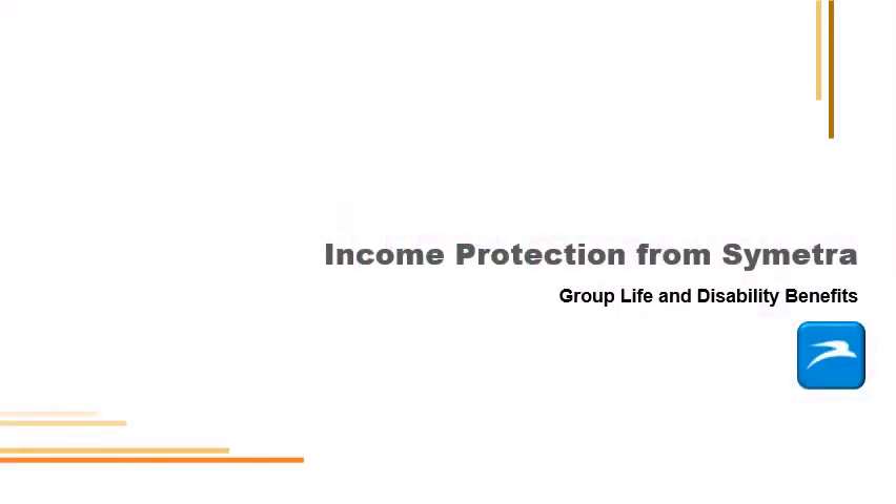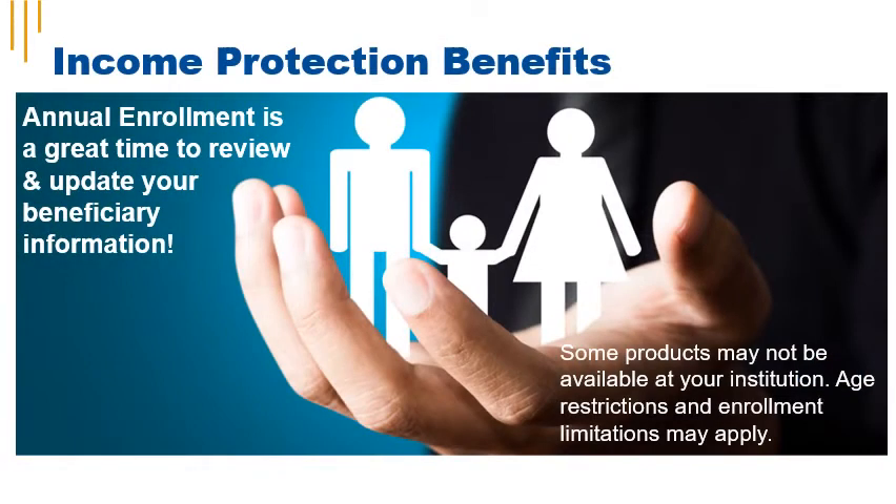Income protection, group life, and disability benefits are provided by Symetra. Income protection benefits through Symetra are available to iCuba members and include life insurance products and disability products. Annual enrollment is a great time to review and update your beneficiary information — make sure everything's up to date before the new year starts.